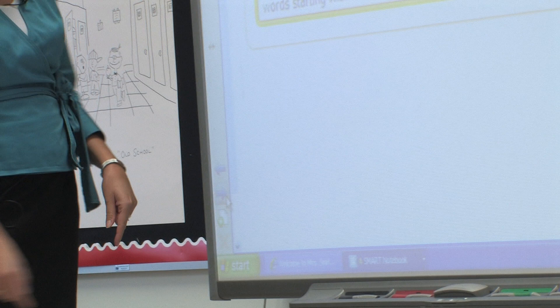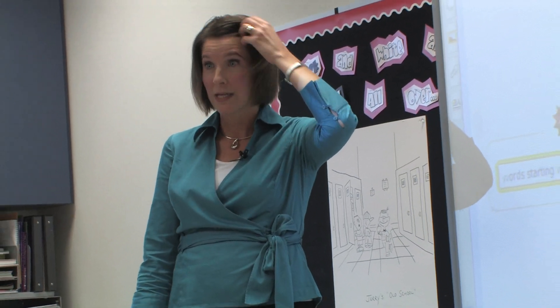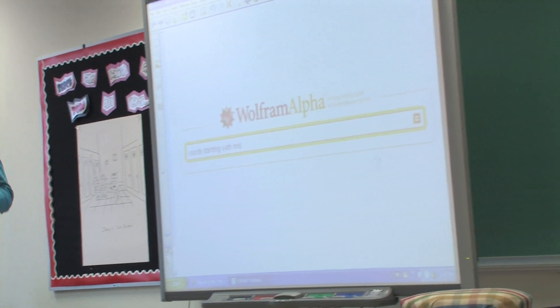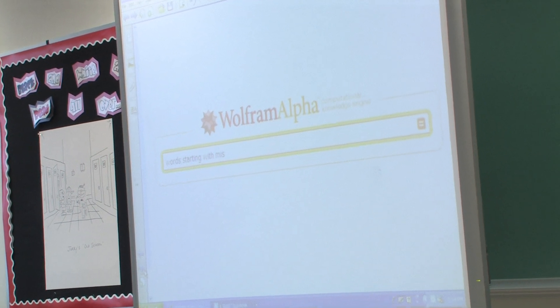On one of our centers, we're going to use this site that we've been using for looking up words. Now tell me what you have to do when you go to this site and you have to get a definition of a word. What do you have to type in first? Lorna? — Word. You have to type in "word" and then you have to type in that word.